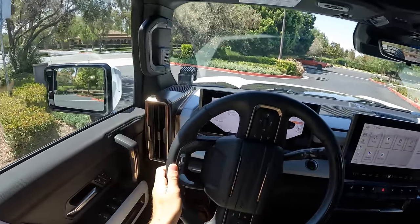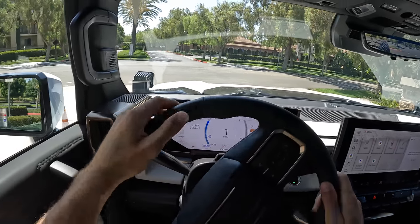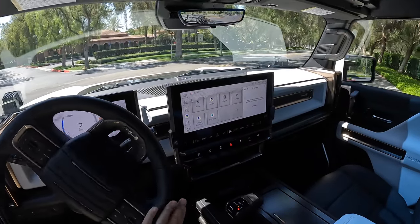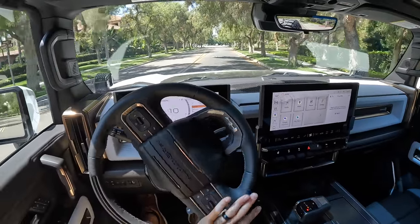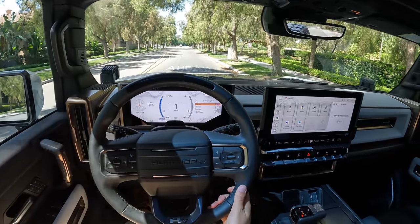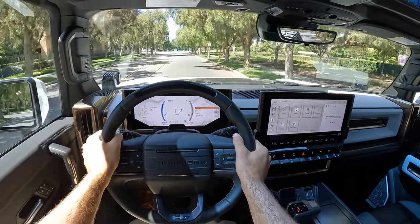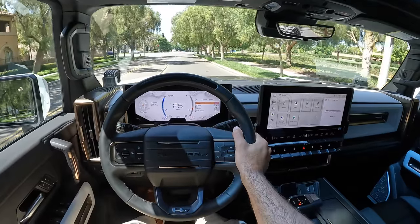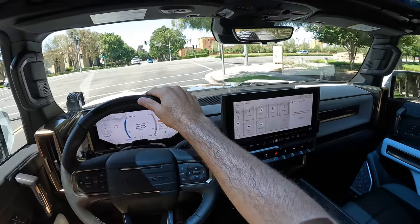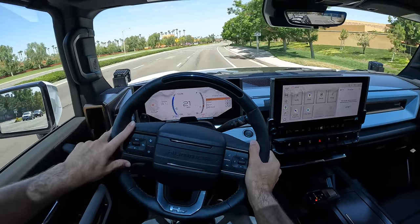Let's hear what those turn signals sound like — that's so important. Very light knocking, gentle. Horn test — that is a pronounced horn, lets you know we mean business if you didn't see the giant truck approaching. So, a thousand horsepower — how do we get there? Three electric motors and a 212.7 kilowatt-hour battery pack.